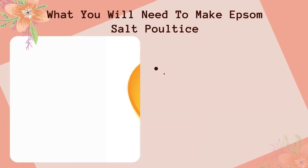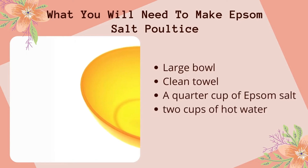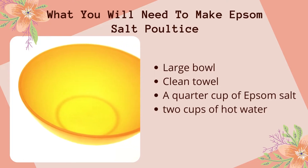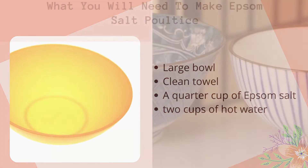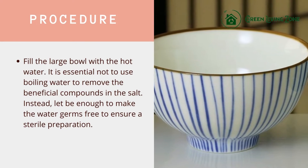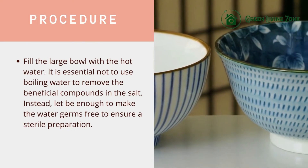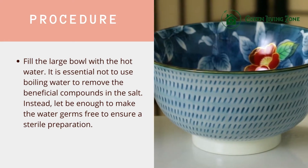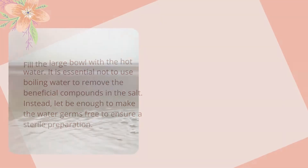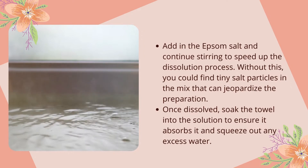What you will need to make an Epsom salt poultice: a large bowl, a clean towel, a quarter cup of Epsom salt, and two cups of hot water. For the procedure, fill the large bowl with the hot water — it is essential not to use boiling water, as that removes the beneficial compounds in the salt. Instead, let it be hot enough to make the water germ-free to ensure a sterile preparation. Add in the Epsom salt and continue stirring to speed up the dissolution process.